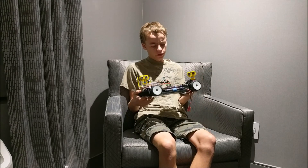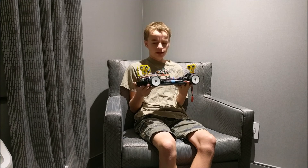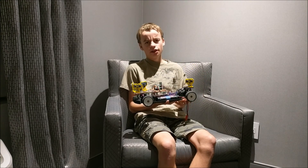Today, I'm going to be showing you this remote control car that I have built, and how it uses four sensors to autonomously navigate.